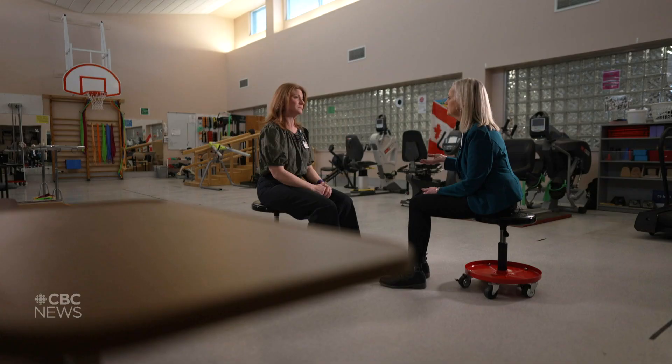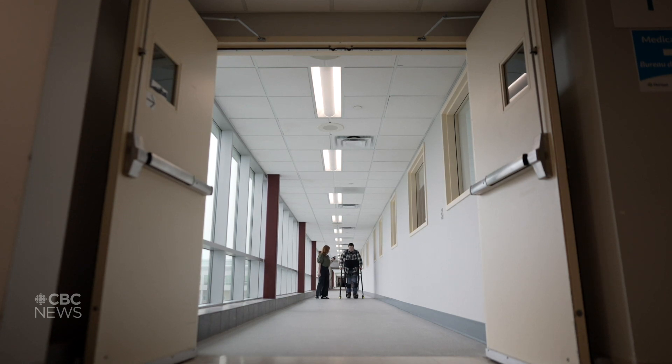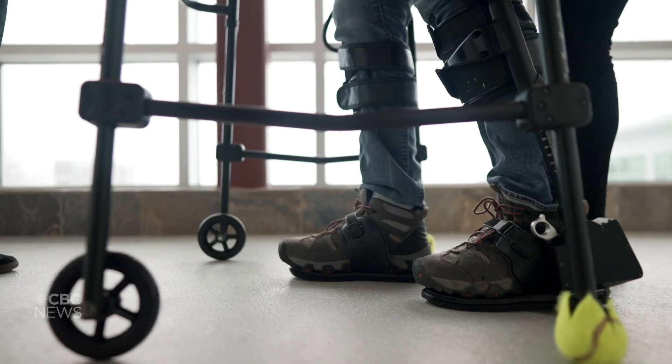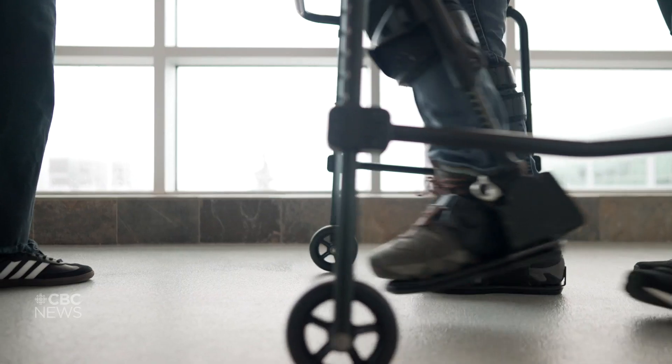So you're using the exoskeleton how often and what does it do to help things? We're using it twice a week right now, and the sessions last about an hour. It's working on reconditioning, getting him used to being in a standing position because he does spend most of his day in his wheelchair, and working towards getting back to being able to walk and know what it feels like again to walk.